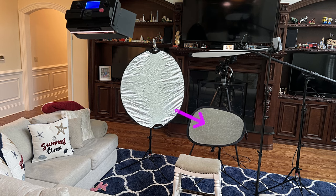We also used a small silver reflector to push some light onto his chin to remove harsh shadows.